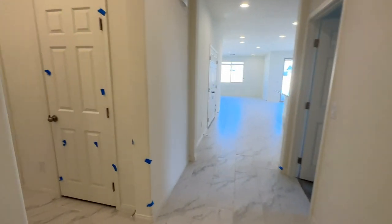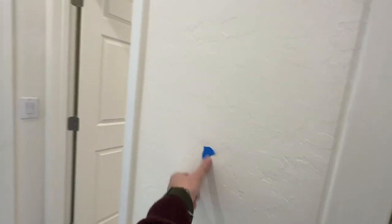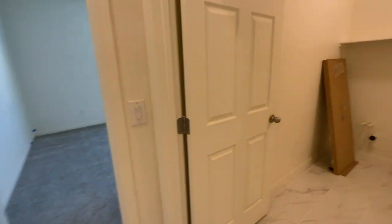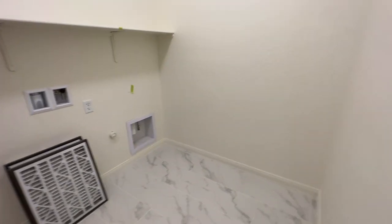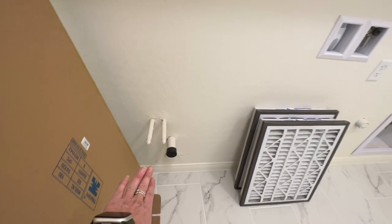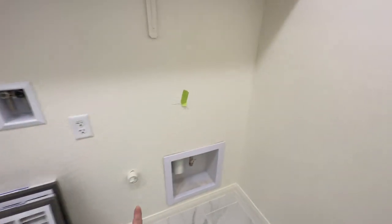Then to the left, you have your hall closet with the smart panel. Then the nice size laundry room, which is cool because it comes pre-plumbed for a sink. Your washer goes there, and then your dryer there.